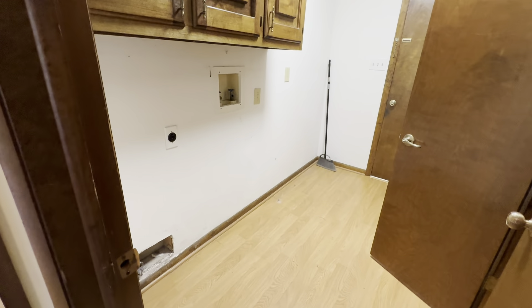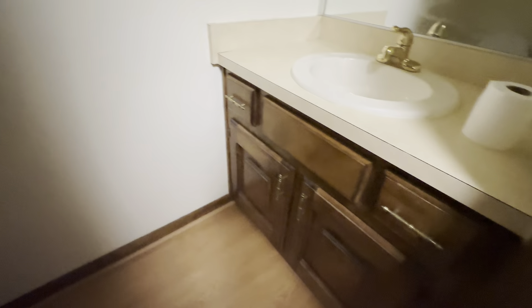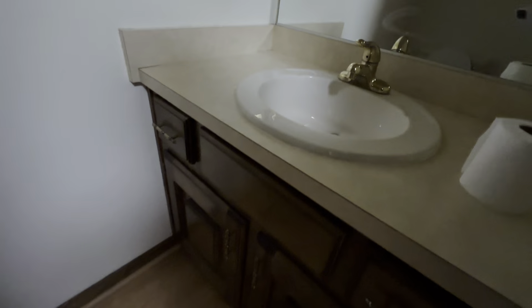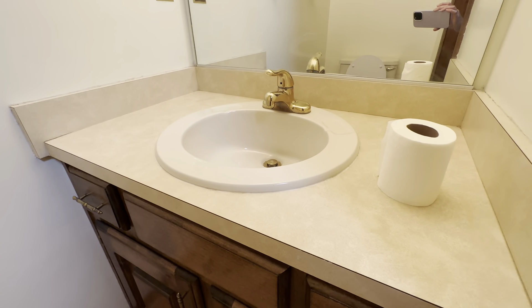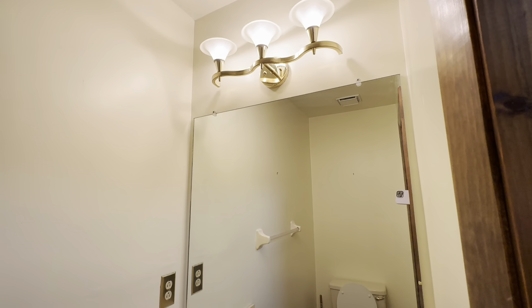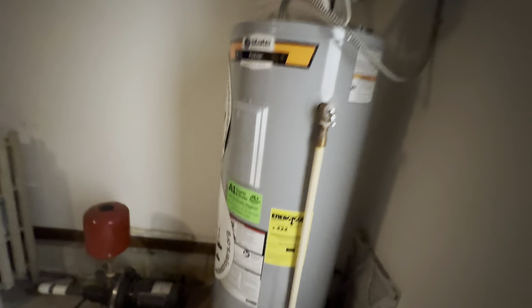If you came in through the garage, you'd have a mudroom/laundry room area with the same flooring. There's also a half bath right here with a builder-grade laminate countertop and toilet. One step down gets you into the garage, which has a drop-down attic with stairs. The electrical panel is back here, and you have a hot water heater that looks to be newer.